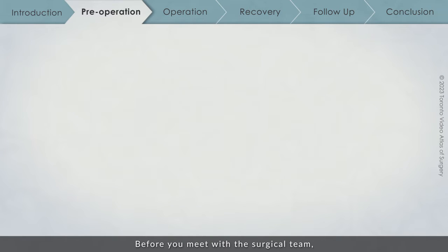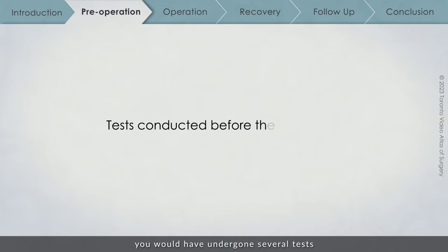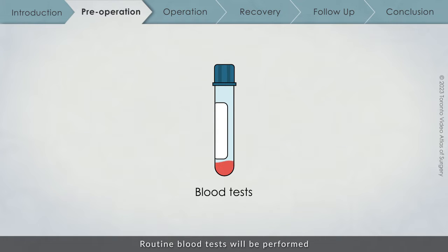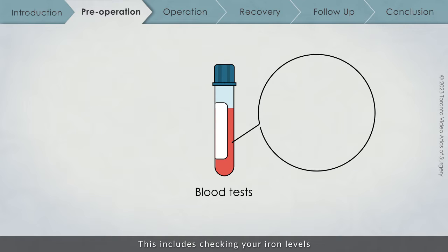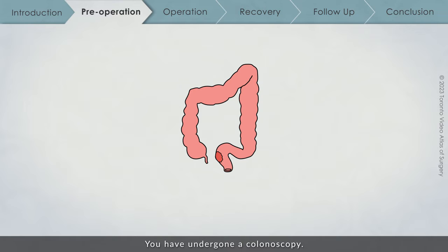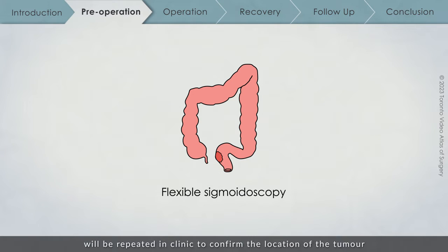Before you meet with the surgical team, you would have undergone several tests to determine if surgery is the next step in your treatment pathway. Routine blood tests will be performed to ensure that you are healthy enough to undergo surgery, including checking your iron levels and tumour markers specific to colorectal cancer. You have undergone a colonoscopy, and a shorter version called a flexible sigmoidoscopy will be repeated in clinic to confirm the location of the tumour and to possibly biopsy it.